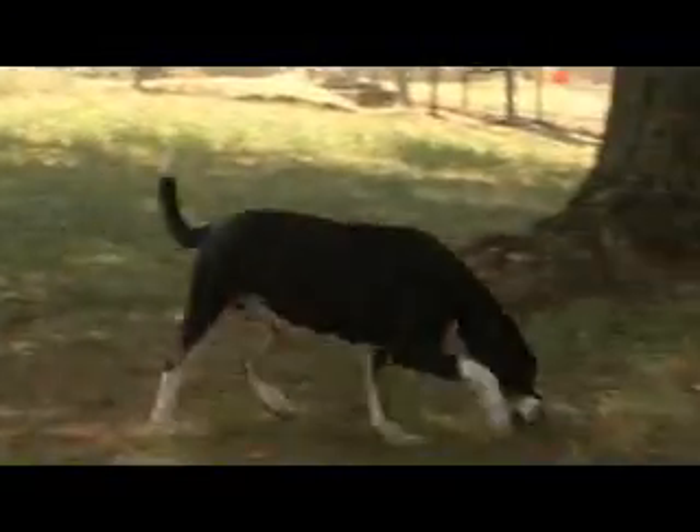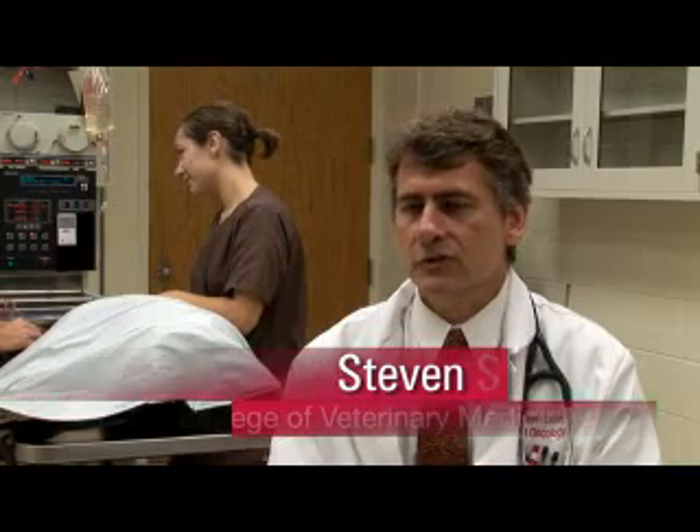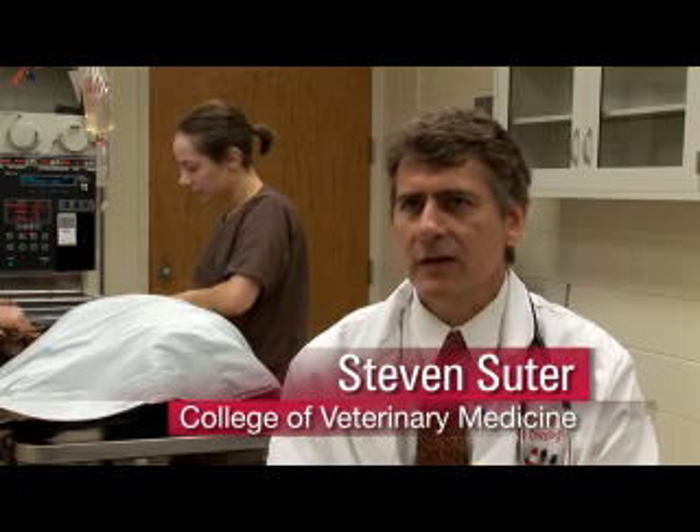Canine transplantation is really a way for us to try to cure or start curing canine lymphoma. Bone marrow transplantation in people is a standard of care, and we've decided at this point that we should start doing that in dogs also.